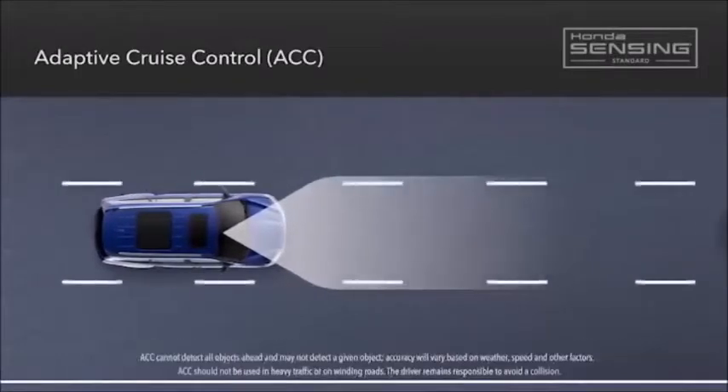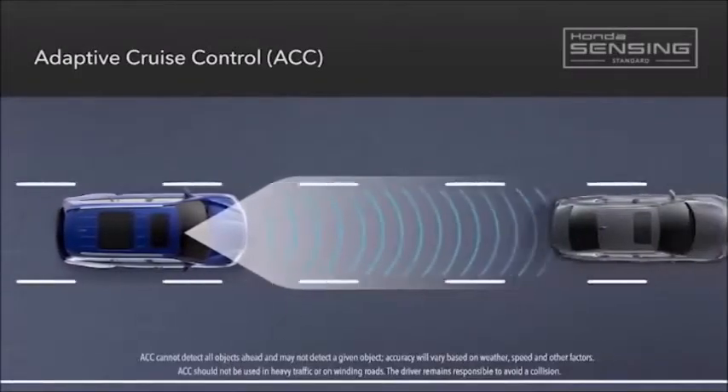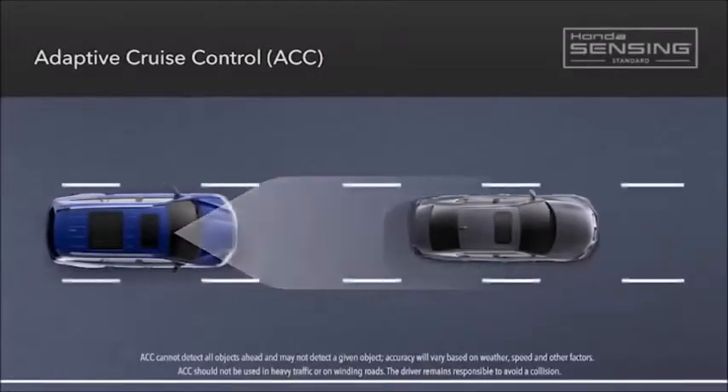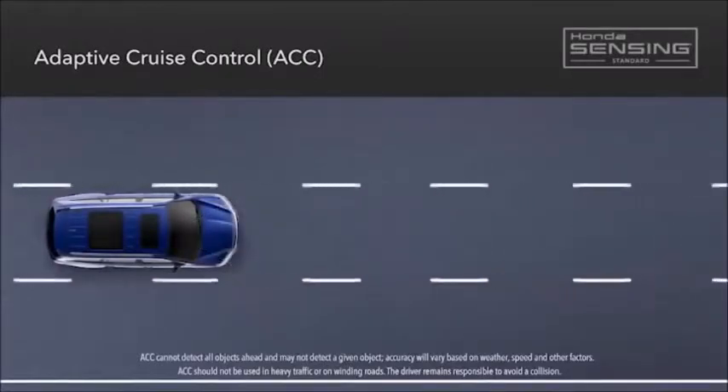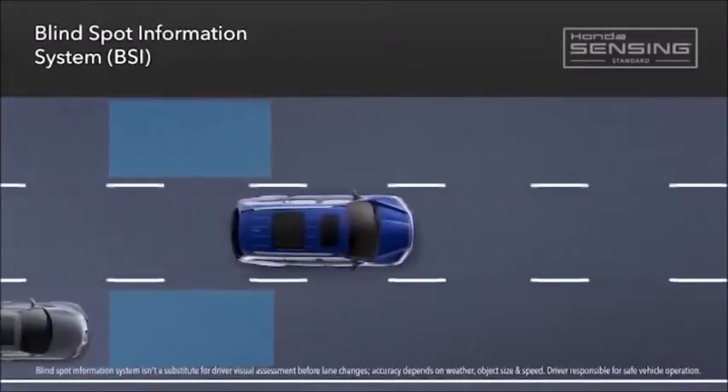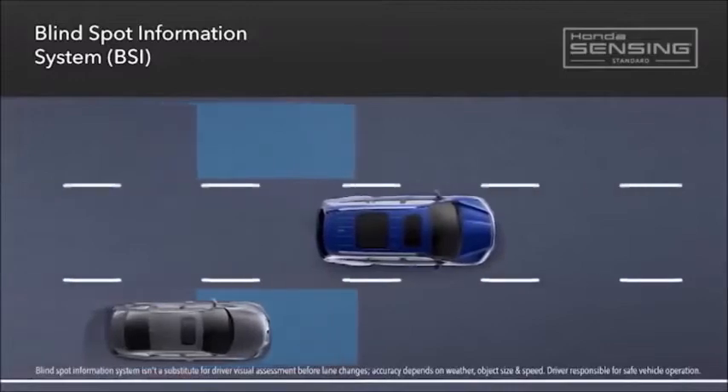Plus, the adaptive cruise control is designed to help maintain a set speed and following interval behind a vehicle detected ahead. And most 2019 Pilot models now feature the blind spot information system and cross-traffic monitor, designed to let you know when detected vehicles are close to invading your space.